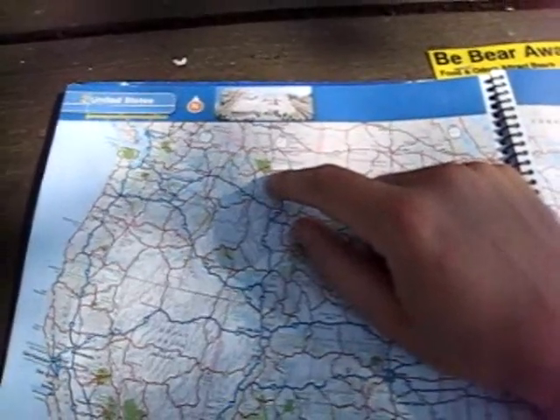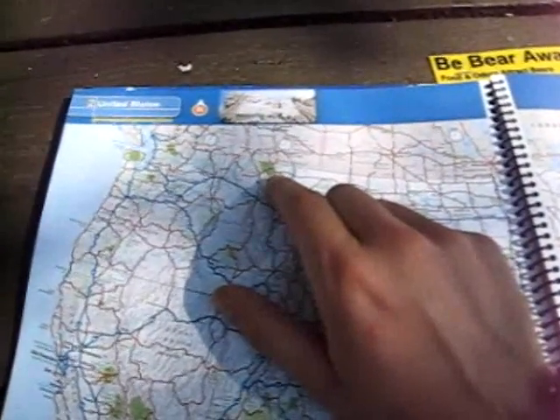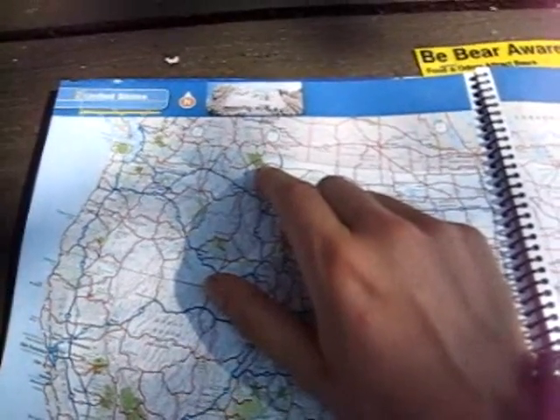There are some fantastic views in Glacier. What it is — the Rockies have risen up, but here you've still got some of the sedimentary rock on top of them. You can't really climb any of them, but you get some fantastic views.